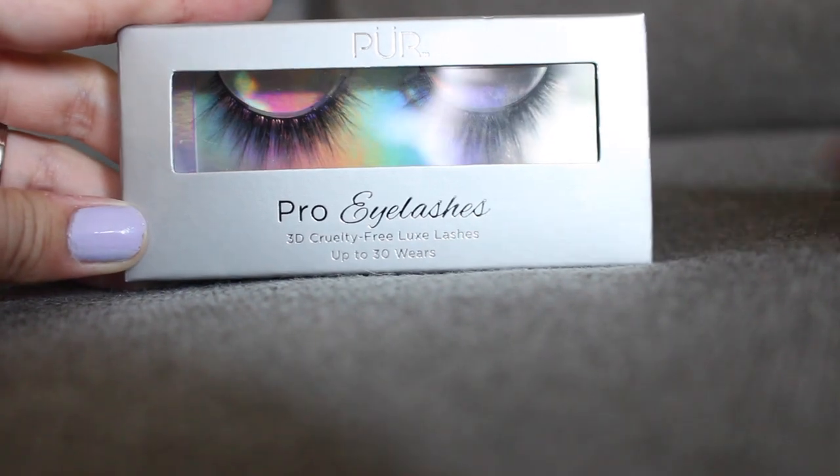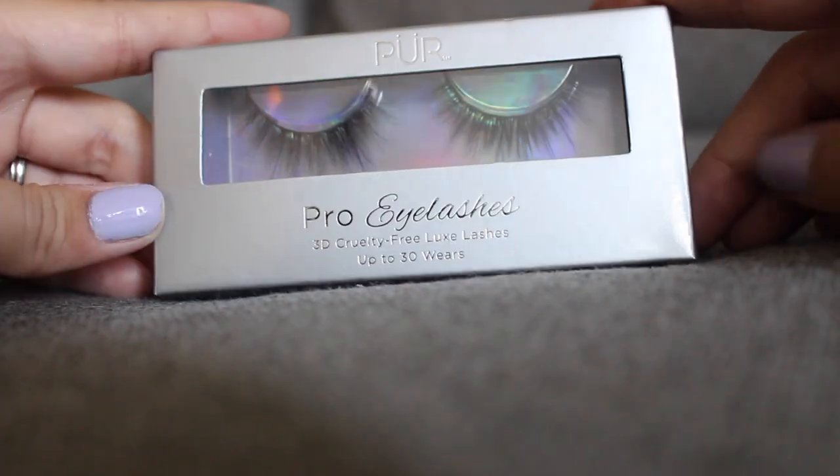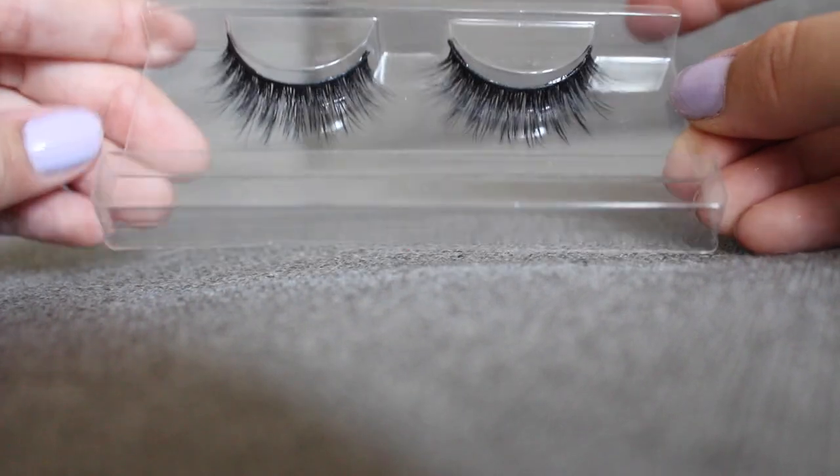The next thing I see in the box is this Pro Eyelashes 3D Cruelty-Free Luxe Lashes, and it says up to 30 wears. These are beautiful — they're very dark and kind of wispy at the edges, so they look pretty natural. I'm really excited to try these. I honestly don't usually wear false lashes; I only ever wear them for special occasions, and sometimes I get frustrated and just forget it. But I am definitely looking forward to trying these lashes, and these Pro Eyelashes retail for $14.